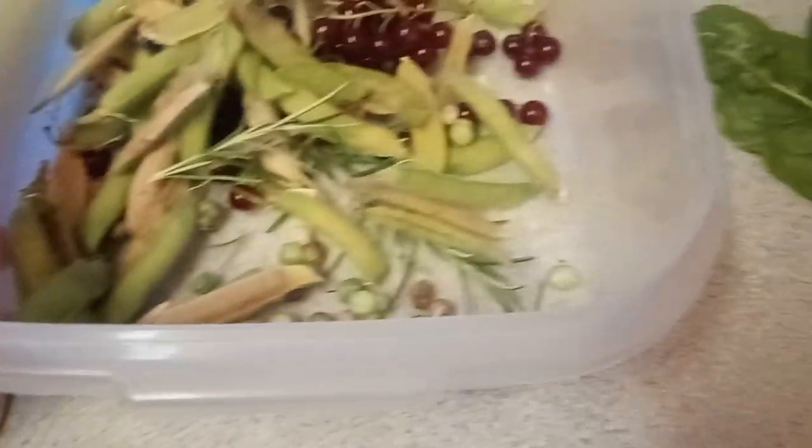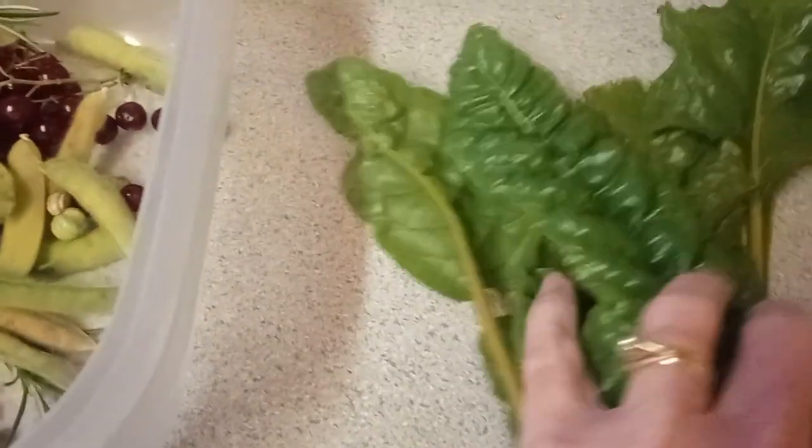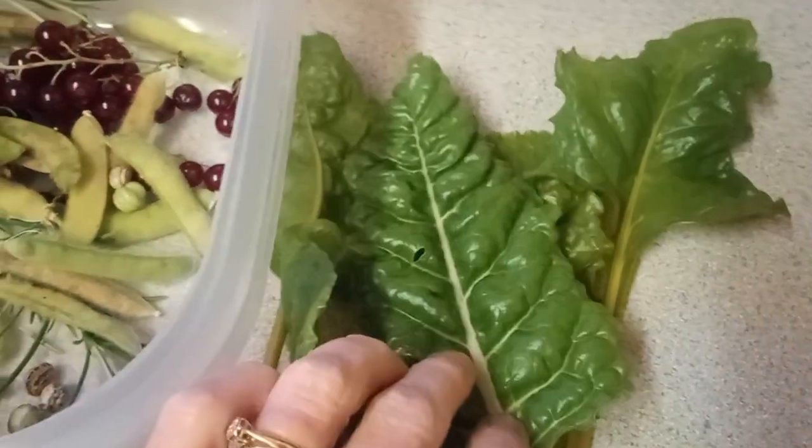Lots of nice flowers in the garden. The other thing I managed to get is a little bit of chard — nice green colour, good and healthy.